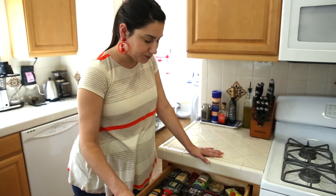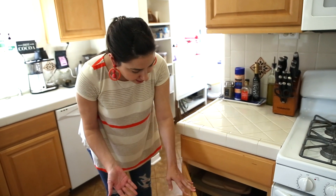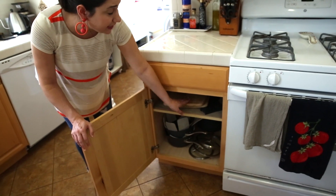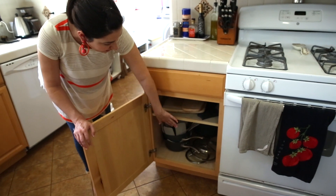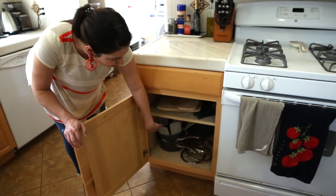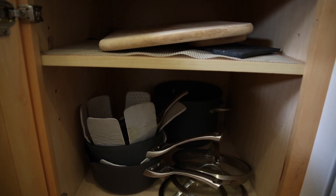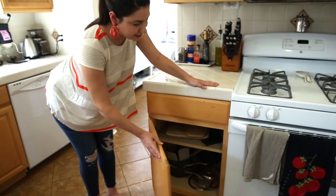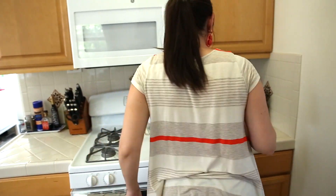Near the stove and oven we have our pots and pans. Above the pots and pans we actually have our cutting boards, which is really handy since our knives are right here — we can just grab a cutting board. Because the cutting boards are shallower, it allowed us to have more height for our taller sauce pots and stock pots, which are housed in there.